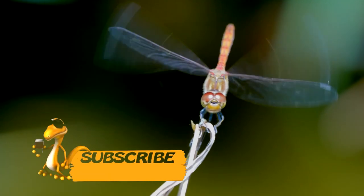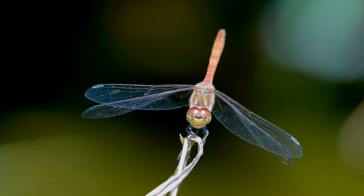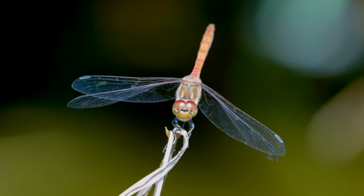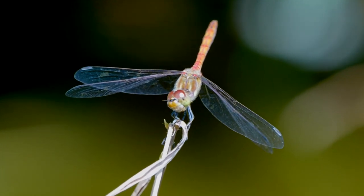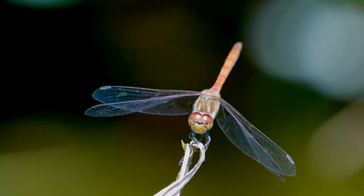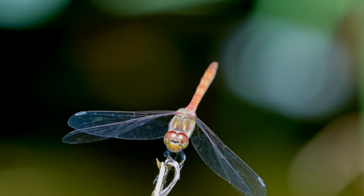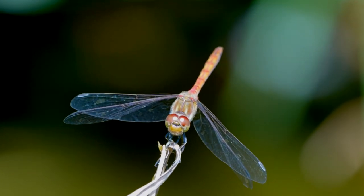The modern dragonfly remains one of the largest insects, with a body 1.5 to 12 centimeters long. Dragonfly wings can reach 18 centimeters in wingspan, and they can fly at speeds of up to 90 kilometers per hour.